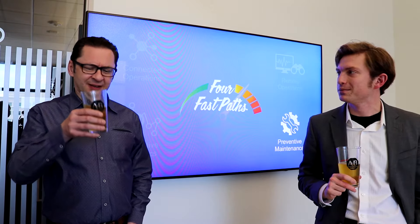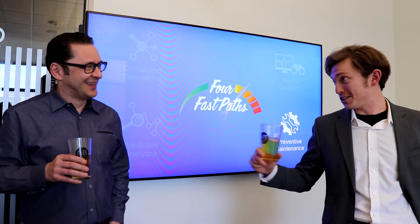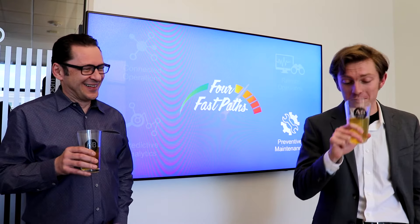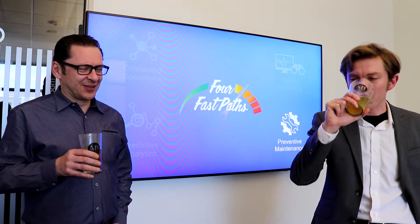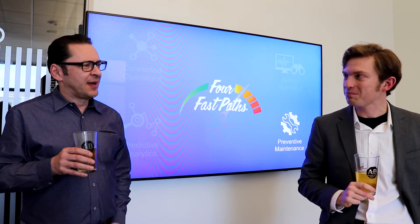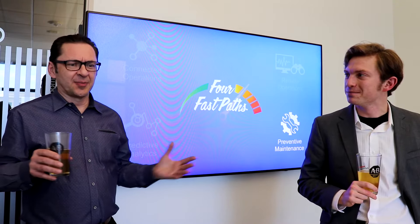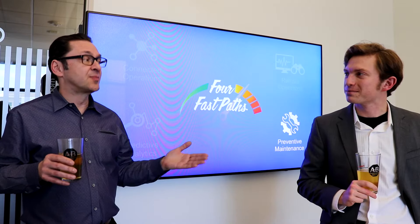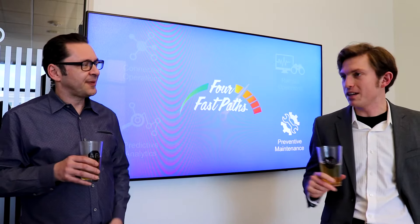Sure. And first of all, really nice beer — I think it's Pilsner, right? Good call. But let's go back to the topic. Predictive maintenance, as the name implies, is about analyzing the data and then actually anticipating the problems before they appear.